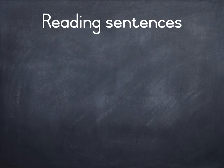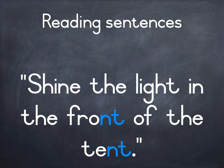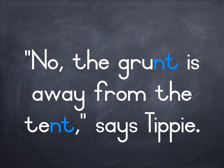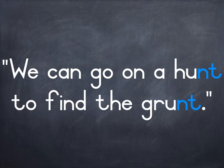Reading Sentences. Shine the light in the front of the tent. No, the grunt is away from the tent, says Tippi. We can go on a hunt to find the grunt.